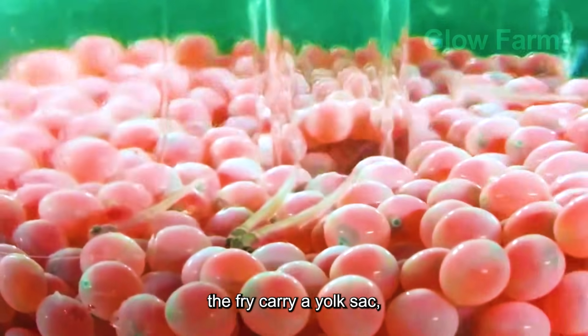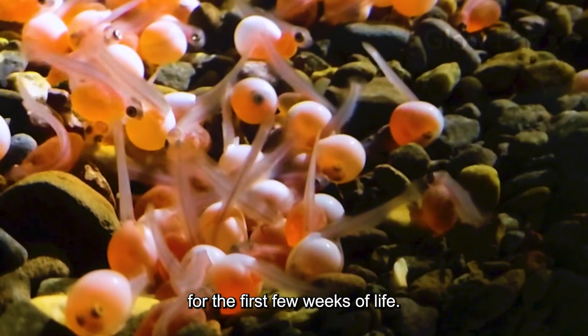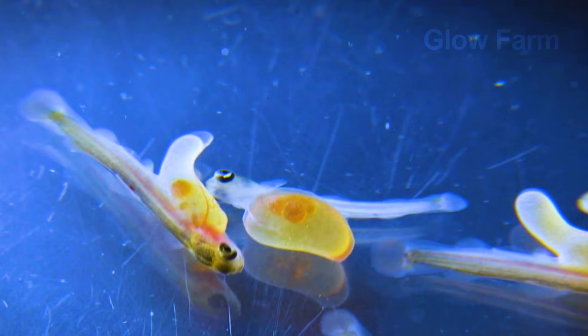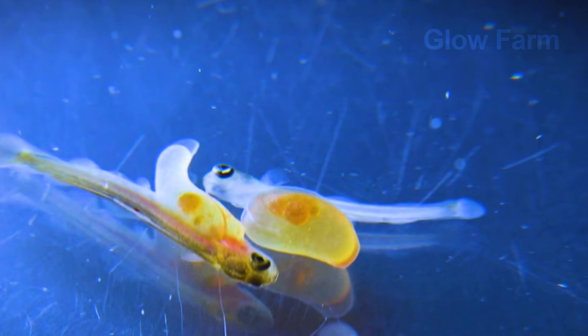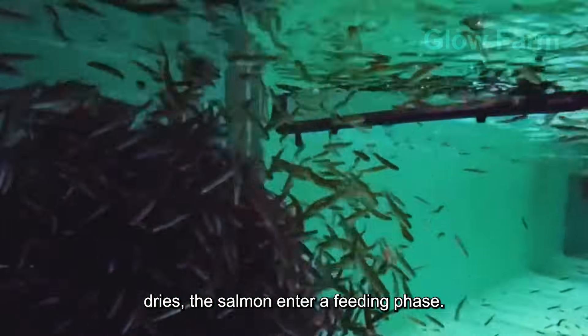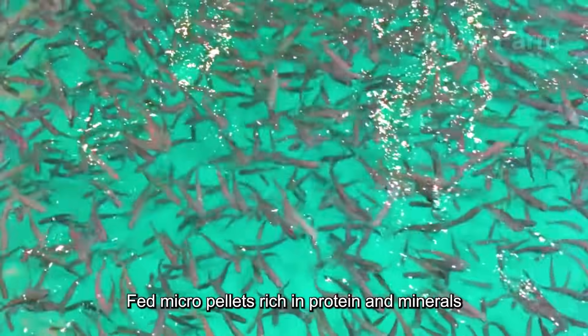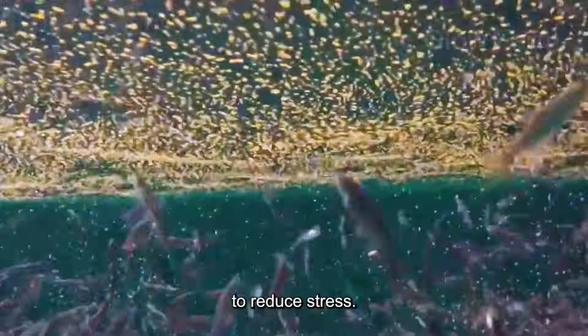When hatched, the fry carry a yolk sac, their sole source of nutrition for the first few weeks of life. As this sac depletes, the salmon enter a feeding phase, fed micro pellets rich in protein and minerals in low-density freshwater tanks to reduce stress.